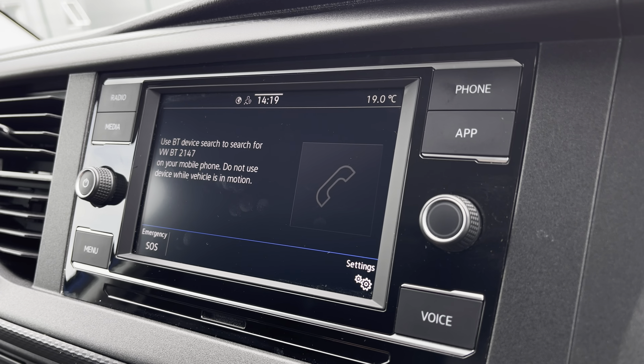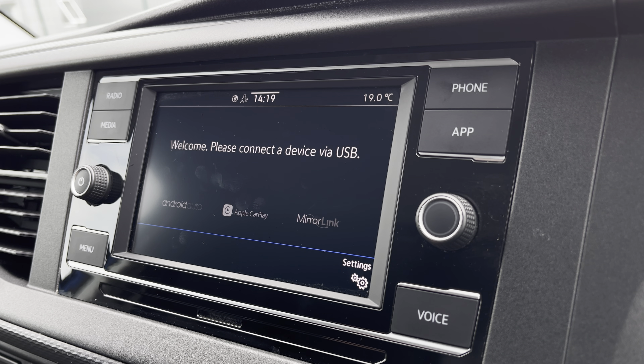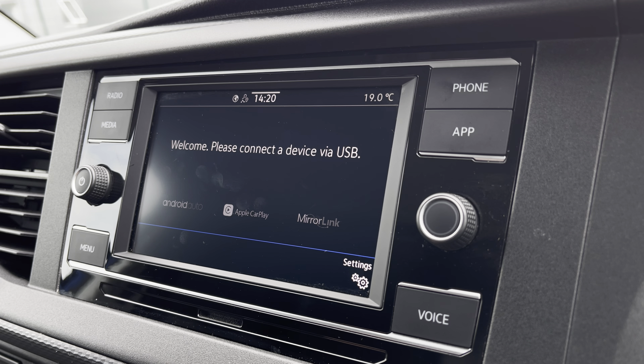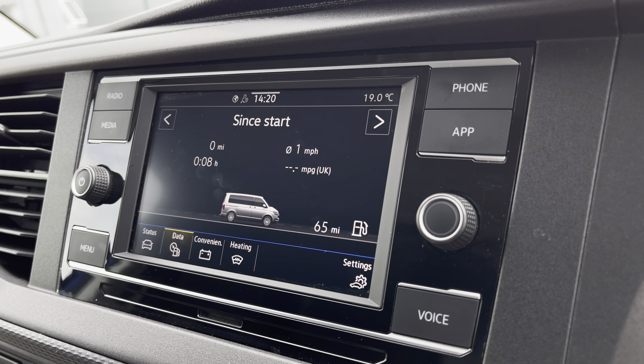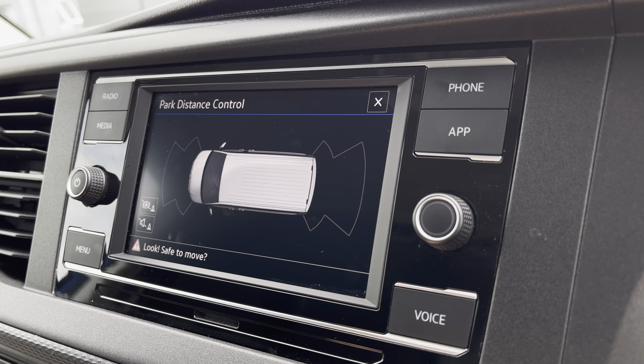You are also able to connect your phone via Bluetooth for hands-free calls. And you have AppConnect, allowing you to connect your phone via Android Auto or Apple CarPlay to access applications such as Spotify and Apple Music and plenty of other road safe apps. You also have your vehicle status, driving data, as well as your front and rear parking sensors.